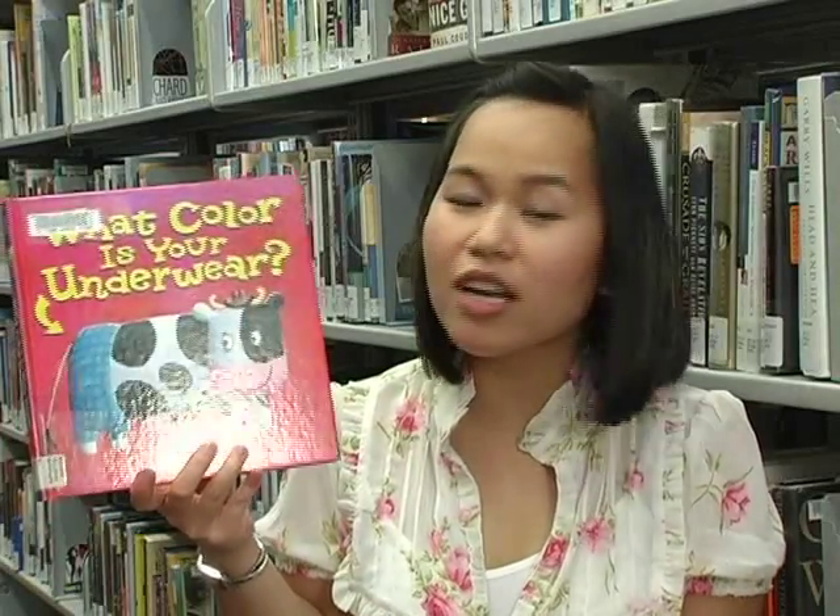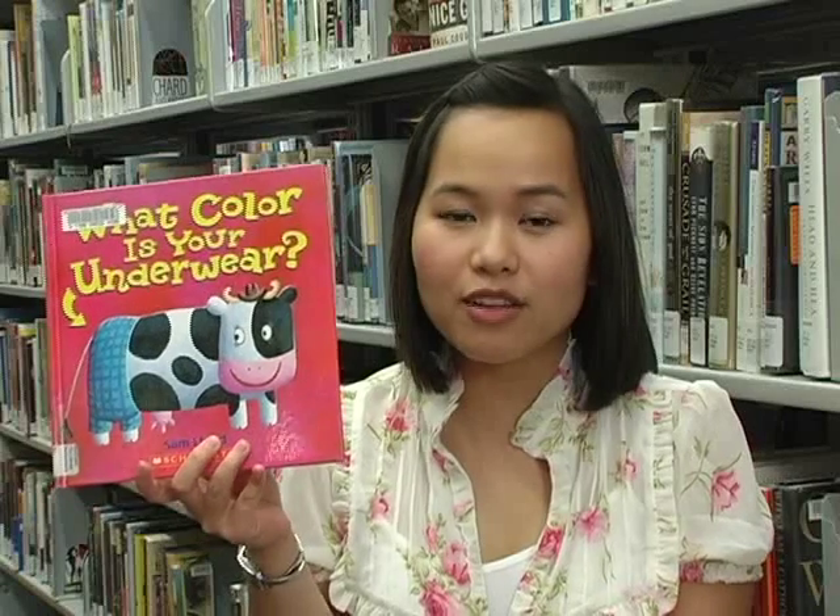I hope that you and your child will enjoy reading this book. Make sure to check out What Color Is Your Underwear at your local library.